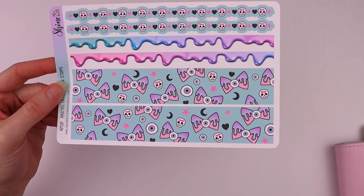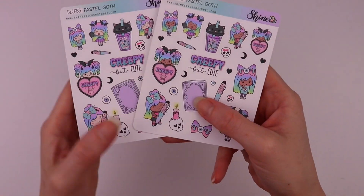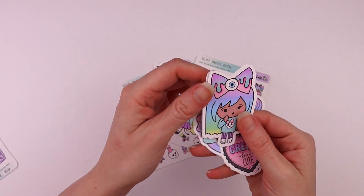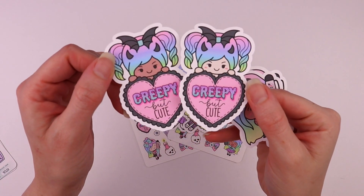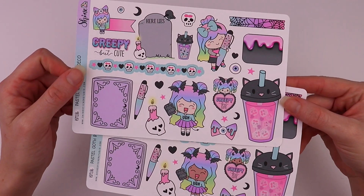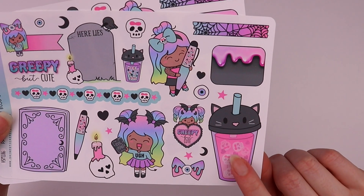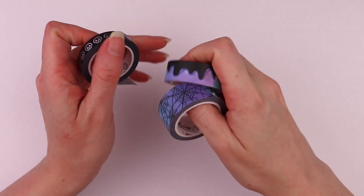We also have some standard vertical washi strips — these can be cut to whatever size you need — deco stickers, and then we have some die cuts featuring all of the different pastel goth Luna designs, and bujo deco stickers. These are larger sized deco and some of them you can actually write in — super cute. These would be great for any type of planner or journal.